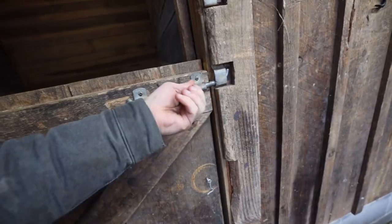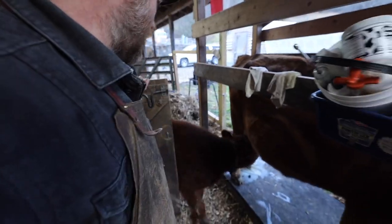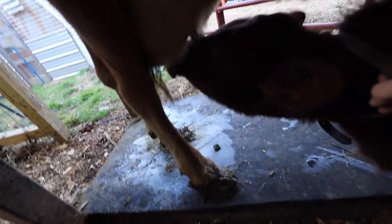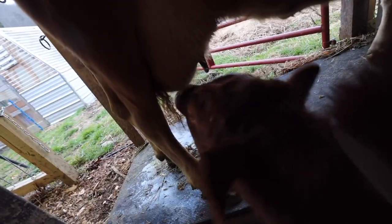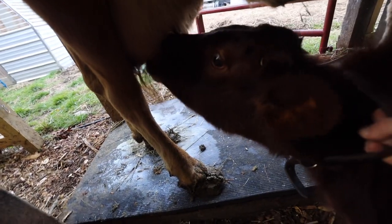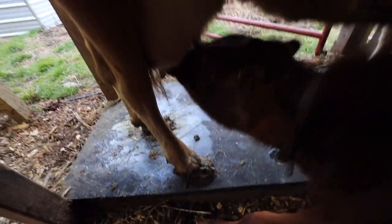Round two — I'm curious to see if she'll nurse on that one now. She's been avoiding it because it's been blocked and clogged. Come on honey, I want you to get that one. It's not clogged anymore. She'll try.